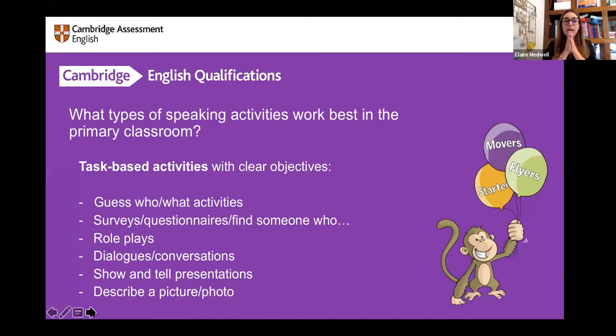Let's look at the types of speaking activities that work best in the primary classroom. While I discuss them, if you'd like to add to this list, please write another activity in the chat box. Task-based activities with very clear objectives tend to work best at primary level — things like guess who or guess what activities.